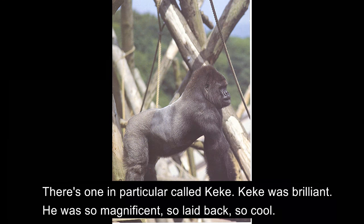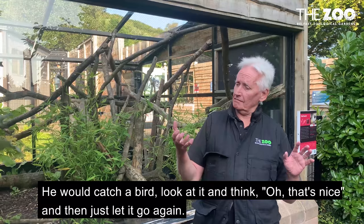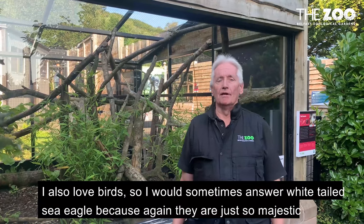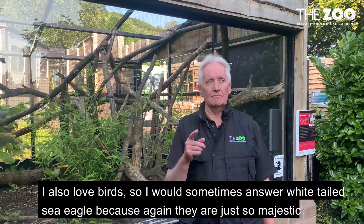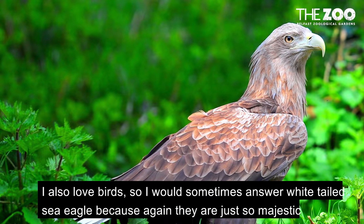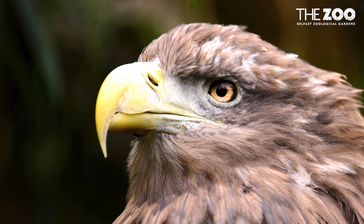There's one in particular called KK. KK was brilliant, he was so magnificent, so laid-back, so cool. He would catch a bird, look at it and think oh that's nice, and then just let it go again. I also love birds so I would sometimes answer white-tailed sea eagle because again they're so majestic and even when they are just lovely.